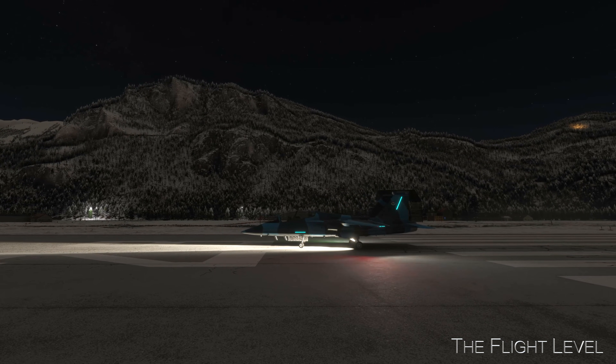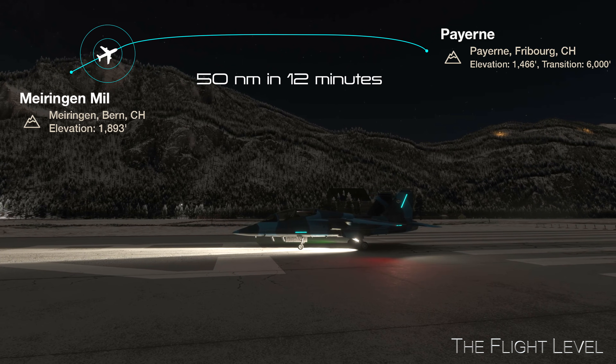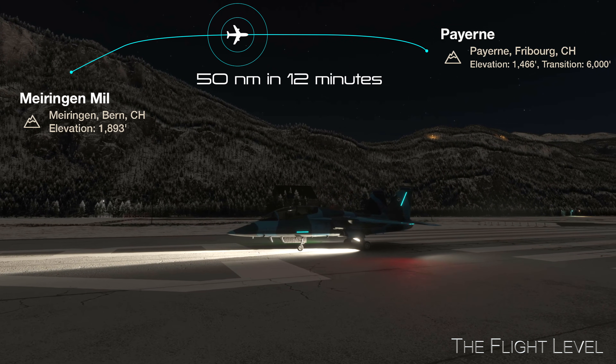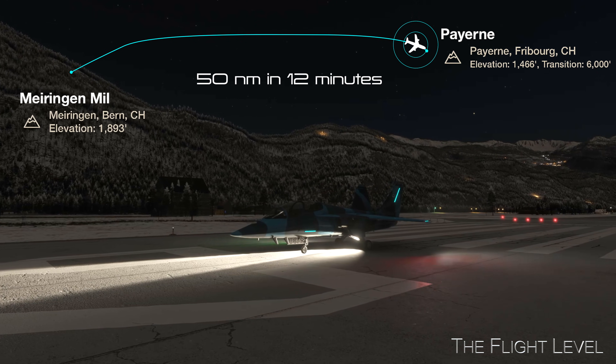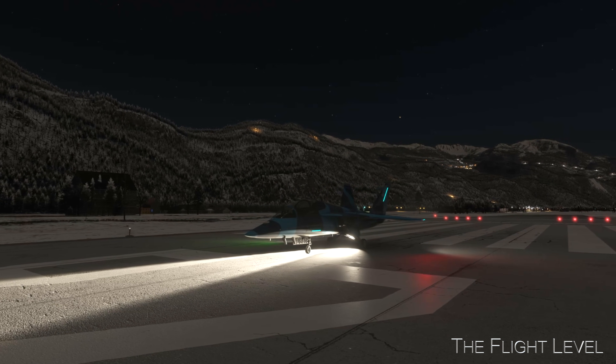Tonight, we fly the T-7A Red Hawk from the Merengen Air Base in Bern to the Payerne Military Air Base in Fribourg, Switzerland. We will follow a short 50 nautical mile flight plan and perform an ILS landing on Runway 23 at the Payerne Air Base. Let's get started with the flight plan entries.